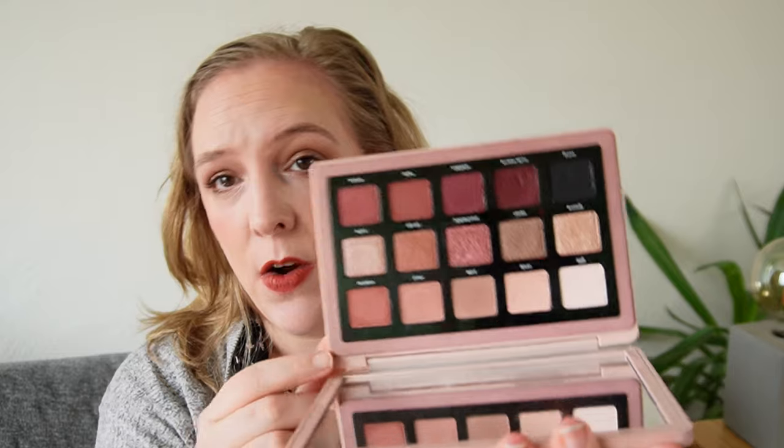As I bought more Natasha Denona palettes, the Glam's color story wasn't quite right for me, which is why I rearranged it. It now has shades from the Retro and the My Dream — I think only one or two originals remain. The next one I got was the Natasha Denona Retro, and mine is also completely rearranged. It's now my warmer rosy-tone palette with pinks from the original Retro Glam, and I think the black is from the My Dream.